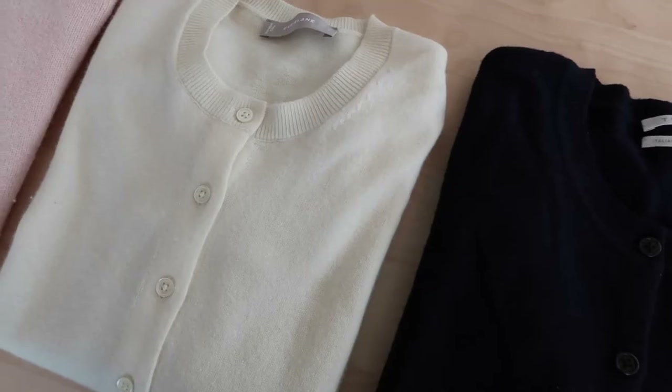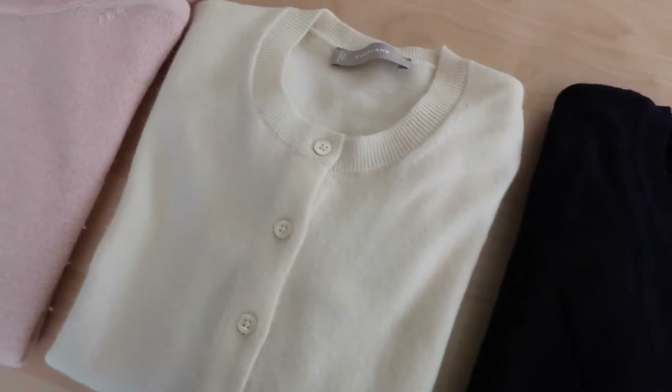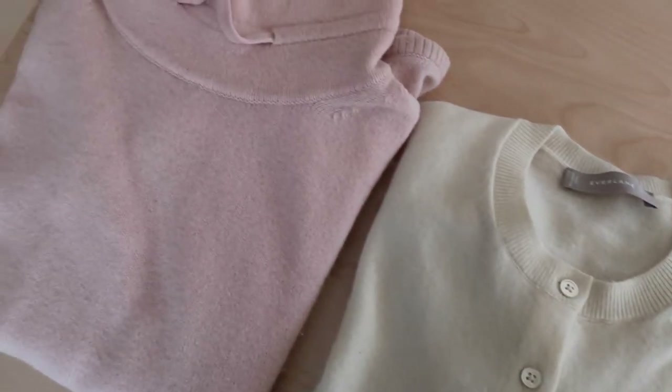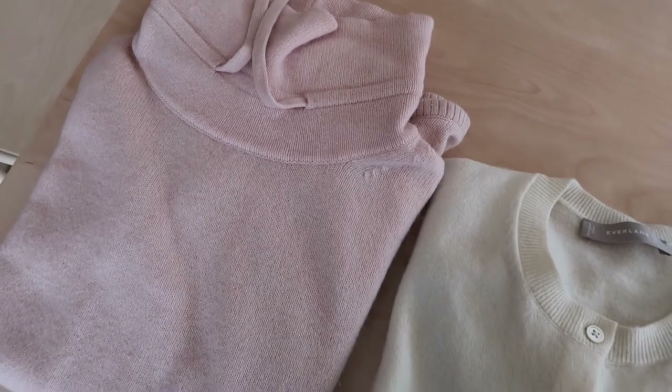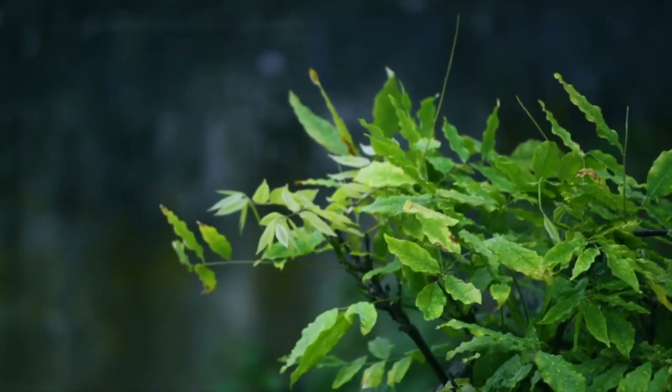Wool and cashmere is amazing — it keeps ones extremely nice and toasty in the cold winter months. It's very well insulating, it's durable, it's fire resistant, antibacterial, good in wet conditions and the fabric lasts extremely long. The fabric actually heats up the air on the inside of the garment, keeping you nice and toasty, but it can also regulate the temperature when you are getting too hot and need to cool down.